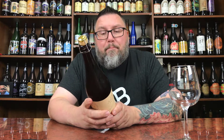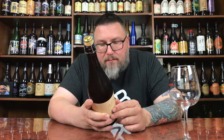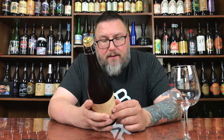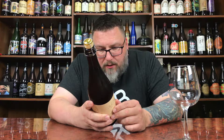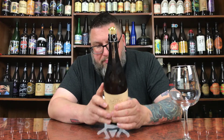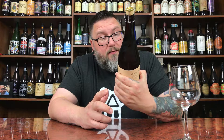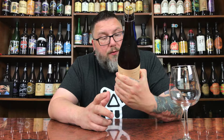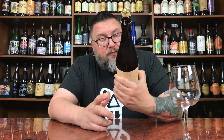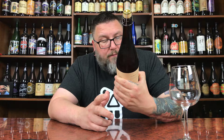This medium-bodied saison pours with a voluptuous head and releases bright notes of lemon and crisp, spicy hop aroma. Finishes clean and dry. Tennessee Born and Bred. All offerings in the saison family feature a base of floor-malted barley and a rustic patient approach, working with a unique dry phenolic and fruity yeast strain that yields a wide variety of complex flavors. Serve at 45 to 55 degrees — this is about 53 degrees.